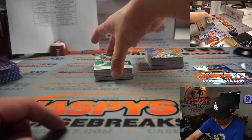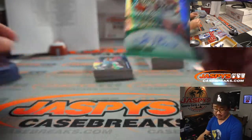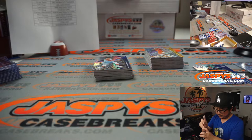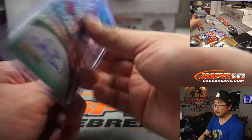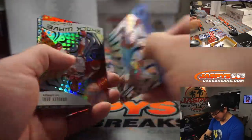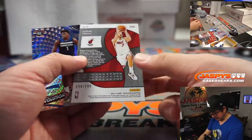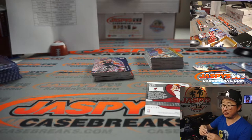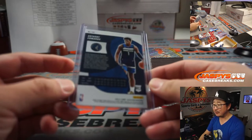Nice Larry Bird auto. There you go. Mavs — Pokusevski! That's right, we pulled you that auto. There you go, Dustoff. Grade that Pokusevski, Oliver — see those Pokusevski prices skyrocket.